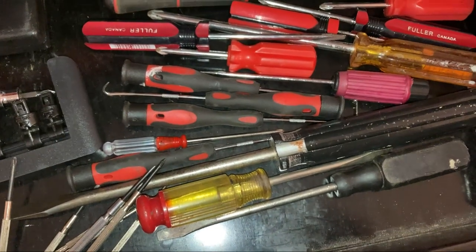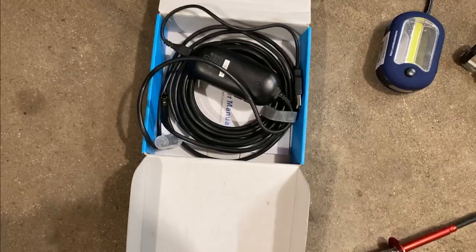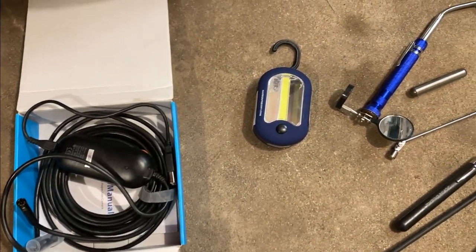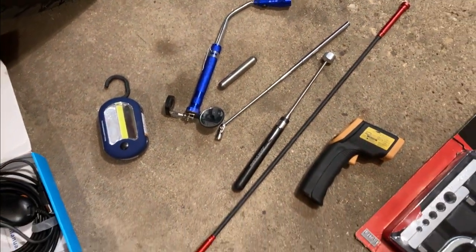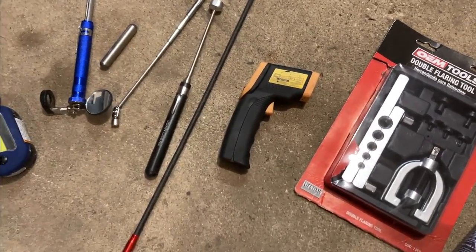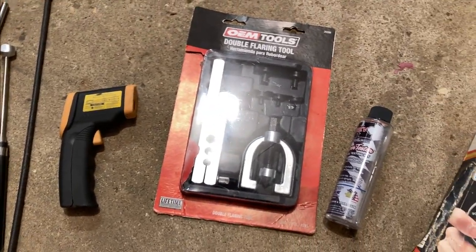Here I keep my miscellaneous screwdrivers, mini screwdrivers, hooks, pokers, and nut drivers. I've got an endoscope or borescope camera — it's Bluetooth and can display video on your phone. I've also got various lights, magnet tools, and magnets for retrieving things, plus a big snake grabber with a magnet on the end. I have a temperature gauge for pointing at my exhaust headers to make sure nothing is misfiring.